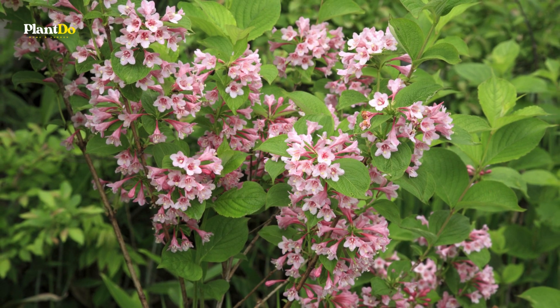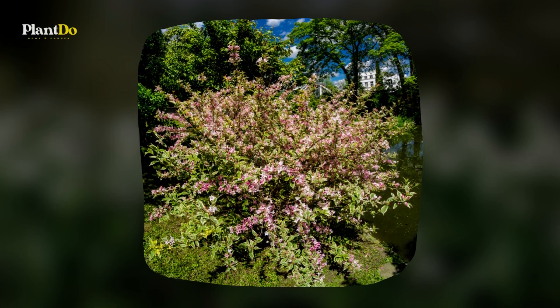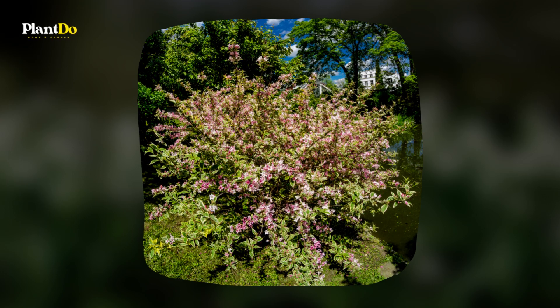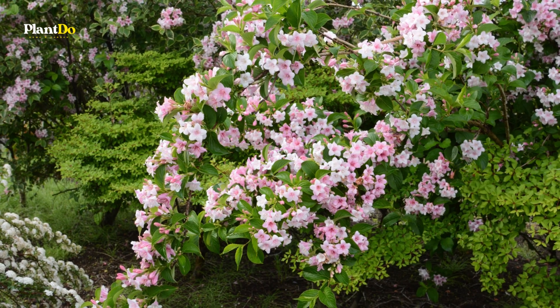Particularly in extremely hot climates, they will often re-bloom in the summer and fall if given the chance. Put them in a front garden near the front door or porch, and they'll make a stunning addition.